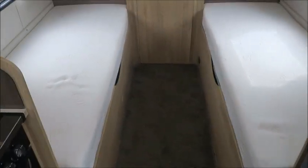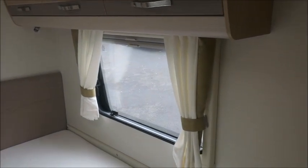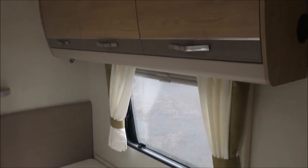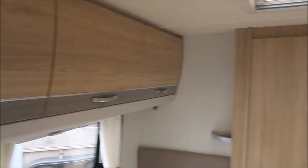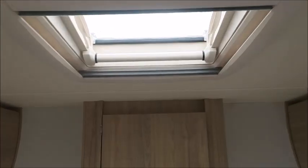And then twin beds. These are both really comfortable memory foam mattresses with fly screens, window blinds and curtains. There's also plenty of overhead storage, and there are a few Velux roof lights throughout this caravan, so it's always nice and bright in here.